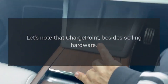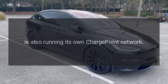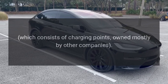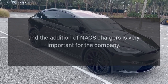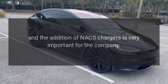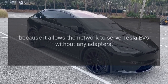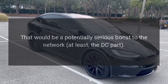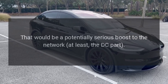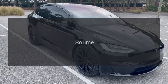It's worth noting that ChargePoint, besides selling hardware, is also running its own ChargePoint network, which consists of charging points owned mostly by other companies. The addition of NACS chargers is very important for the company because it allows the network to serve Tesla EVs without any adapters — that would be a potentially serious boost to the network, at least the DC part.